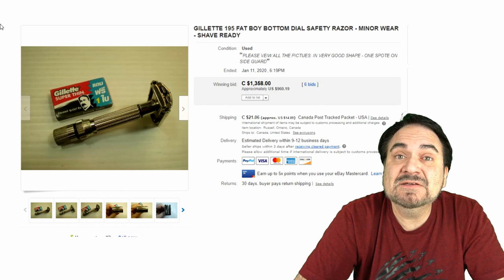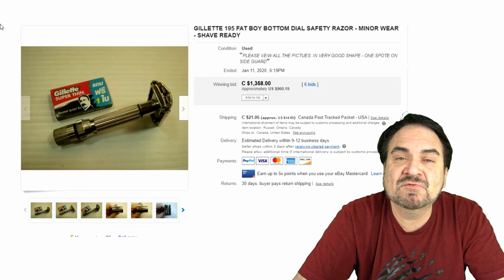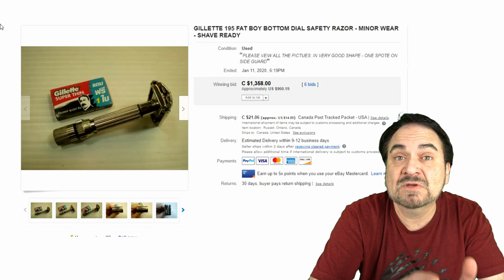Here's a Gillette 195, another Fat Boy. These are all called safety razors as well. This one has a dial just like the other ones and comes with some razor blades. Most people find these and don't have a clue, or they'll look dark and dingy. Many of these can be polished up, and in some cases it's even worth it to have them replated and refinished. Believe it or not, these can sell for some phenomenal money.